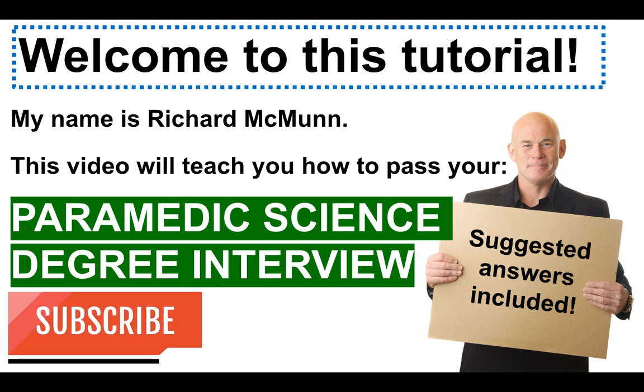Please do make sure you subscribe by clicking the red button below the video. If you like the tutorial, I would really appreciate it if you gave the video a like — that always motivates me to do more. If you have any questions about your paramedic science degree or becoming a paramedic in general, please put them in the comments section. I spent over 16 years in the emergency services myself and have a good understanding of the selection process.